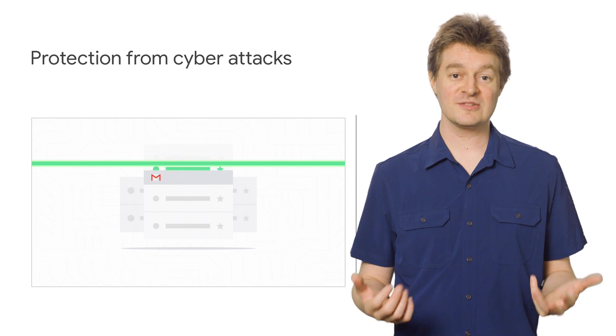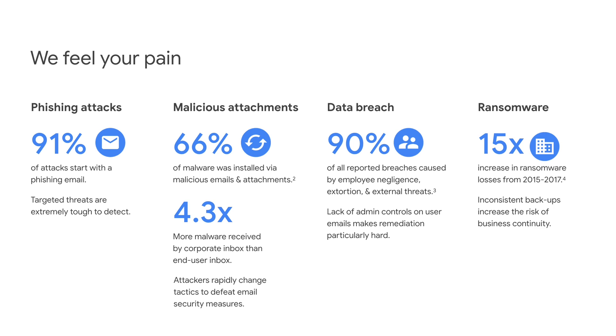And here at Google, we're no stranger to these risks. Gmail is used by all of our employees, meaning we see all kinds of attacks and have noticed an increased focus on business accounts over consumers. New threats arrive as well, including software to take your company's data hostage unless you pay a ransom.